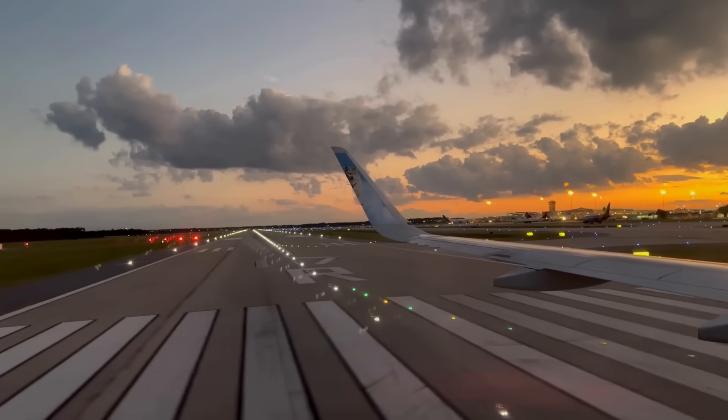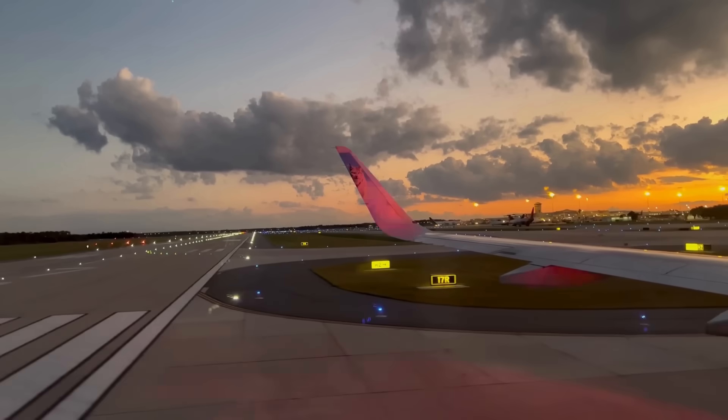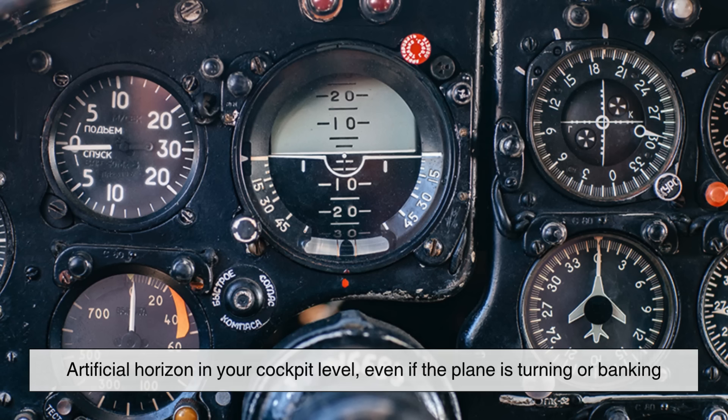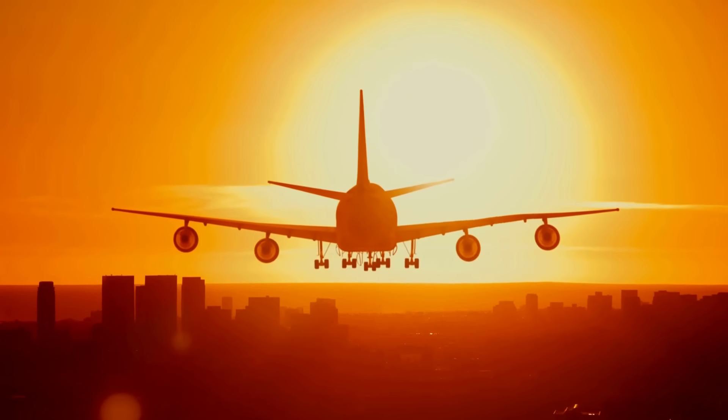Gyroscopes also help aircraft maintain stability and orientation. For example, they keep the artificial horizon in your cockpit level, even if the plane is turning or banking. That kind of information is critical for safe flying, especially in poor visibility.